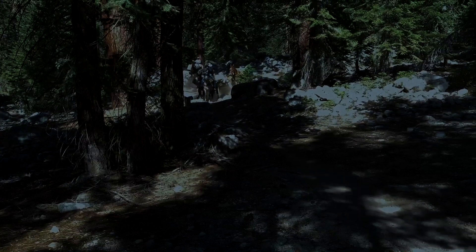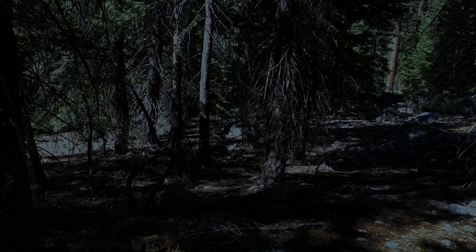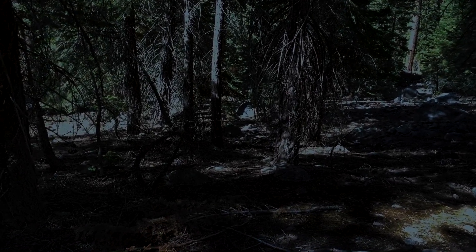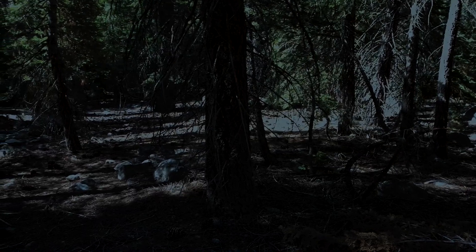Just as it was getting dark, we made it to Charlotte's Creek Camp, which is about seven and a half miles from the start. There are three or four sites with fire rings and a bear box for sites to share. Mosquitoes continued to harass me until a fire was made.